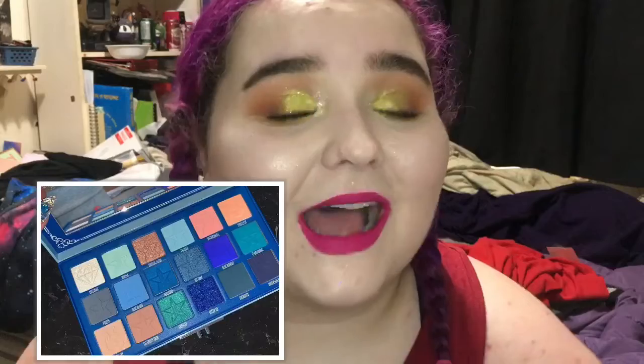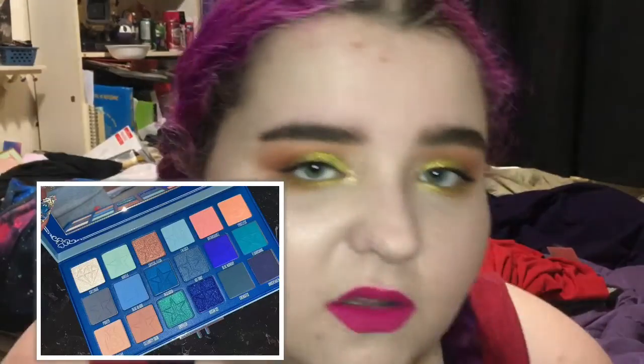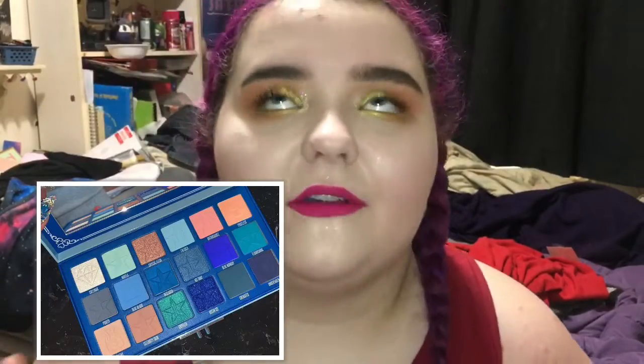Jeffree Star has his Blue Blood palette coming out and of course I'm gonna pick it up. I was gonna get the lip set but then I was like, do you really need all those blue lips that you're not gonna wear? No I don't, and I can't afford to get it anyway, so whatever.